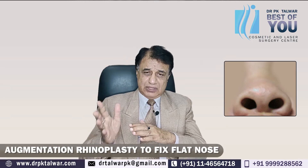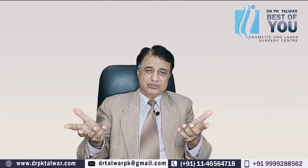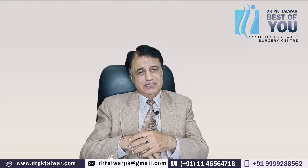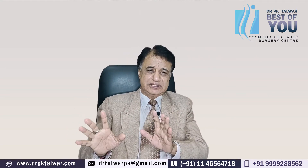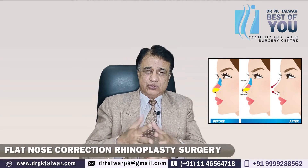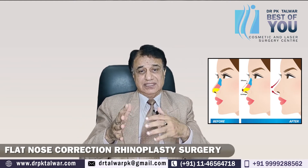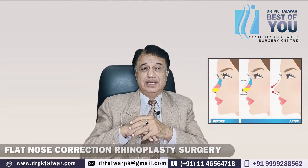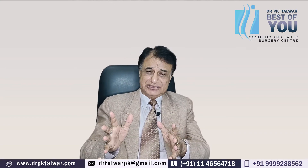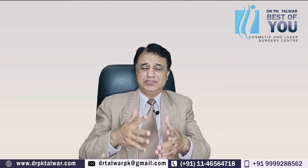Leave it to your surgeon — he will tell you whether you need an osteotomy or not — but both things may happen if needed. If you have a good surgeon, discuss it with them. If you are close to 18 years of age and you feel you want to look a little more handsome, go ahead and do good cosmetic surgery. Go for augmentation rhinoplasty. I am very sure you will be very happy with the results, so nothing to worry about.